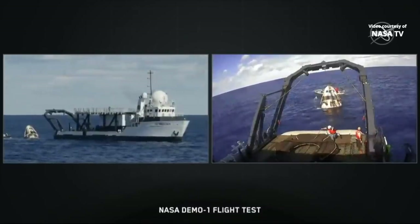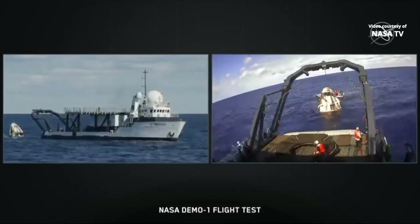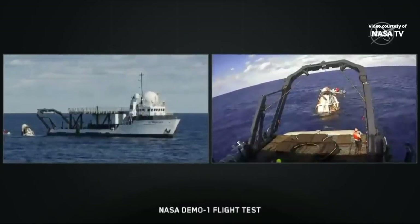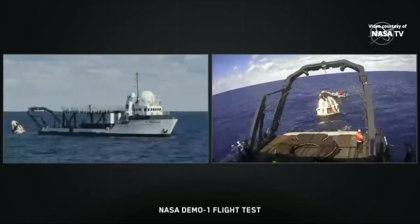For crewed missions, the landing zone is only going to be a couple hours away from port, and that's just so SpaceX can quickly get those returning astronauts back to dry land where things are a little bit stable. After you've been in microgravity for about six months, your feet will probably appreciate that.